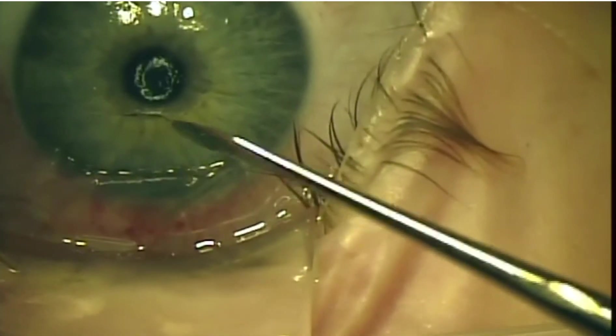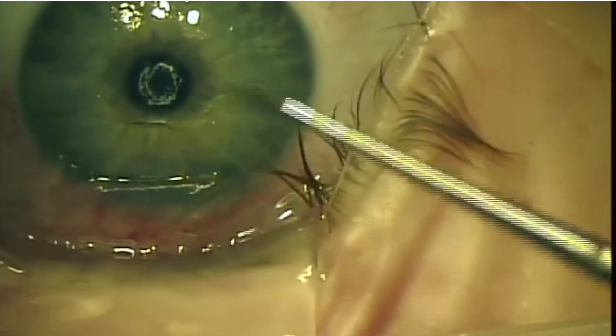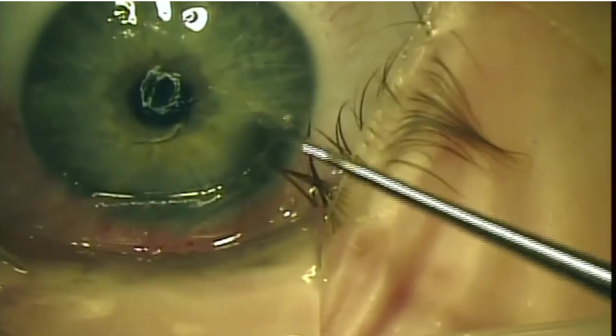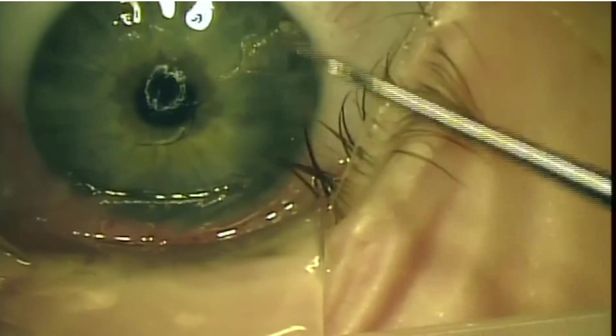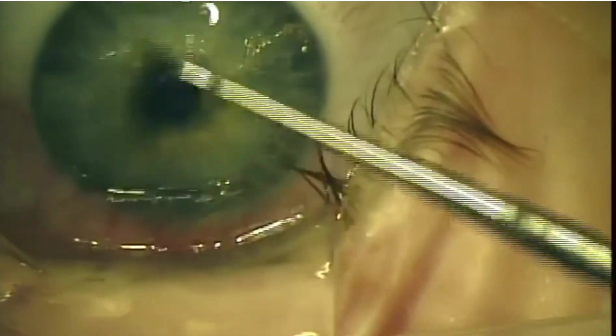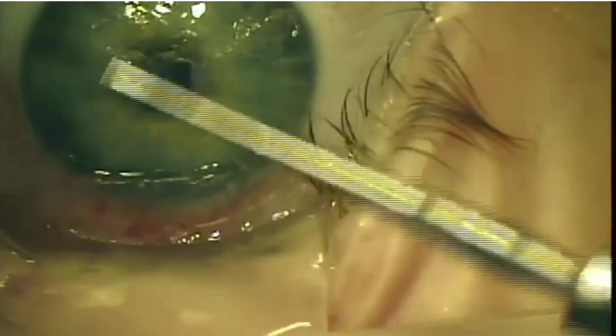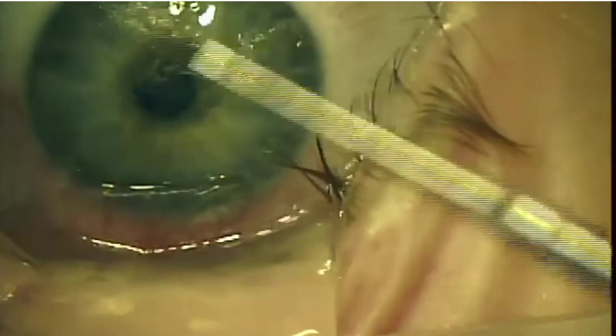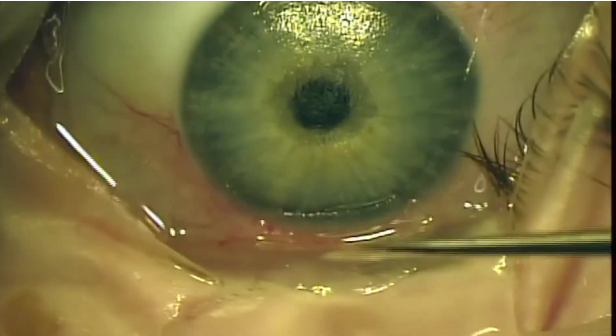Here we see a lot of epithelium on the surface of the stromal bed that we have to remove thoroughly. We use a crescent blade to remove the epithelium 360 degrees — not only on top of the stromal bed, but also in the periphery on the normal cornea outside of the flap.